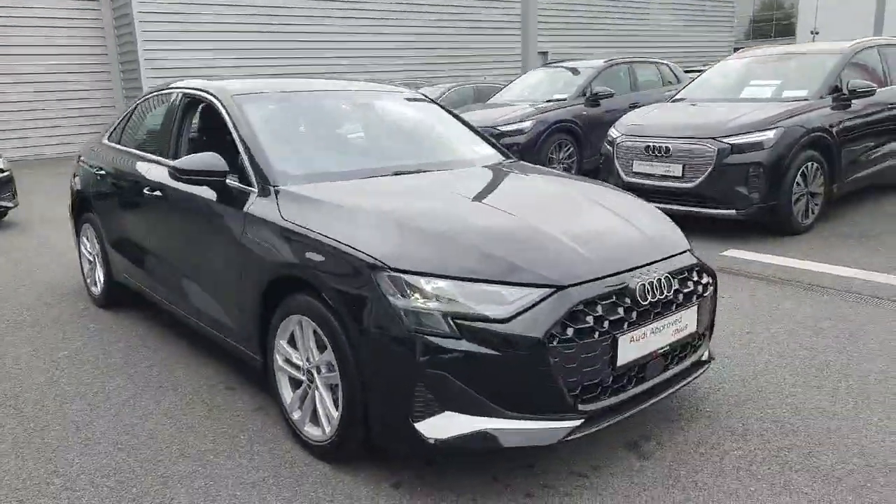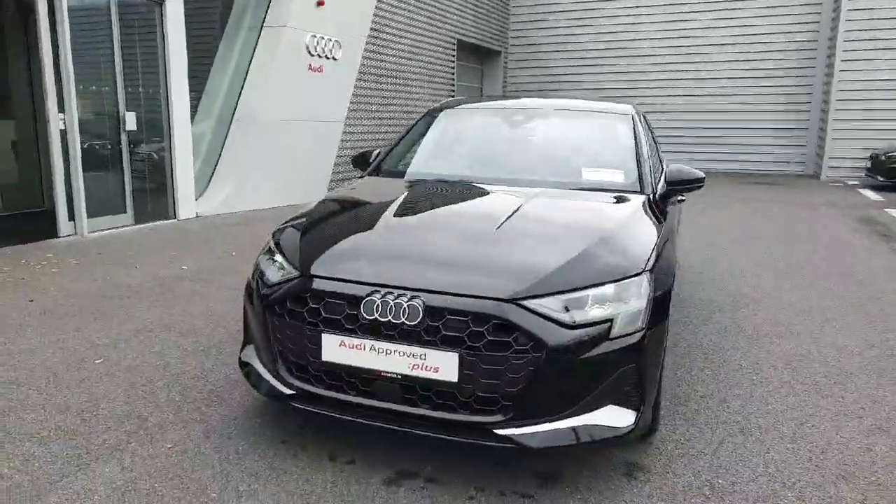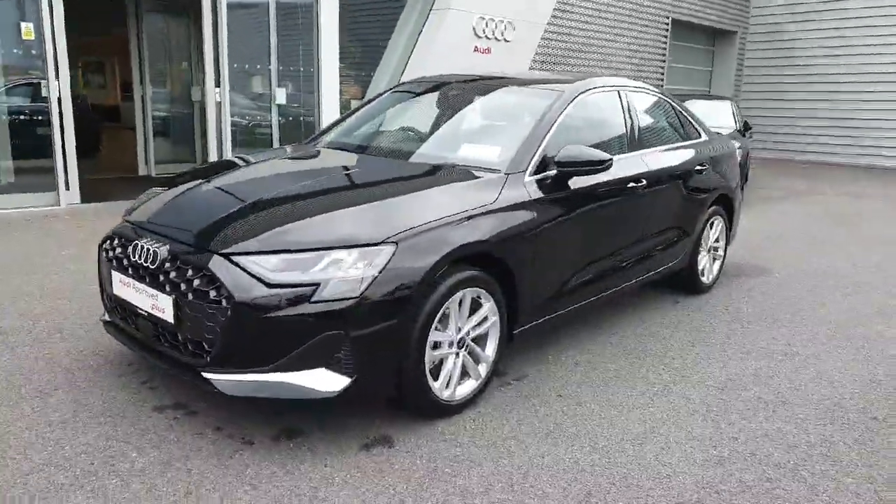Hello and welcome to Audi Limerick online sales. Today we've just newly registered this Audi A3 new model. It's a 2 litre diesel, 116 brake horsepower, finished in black.